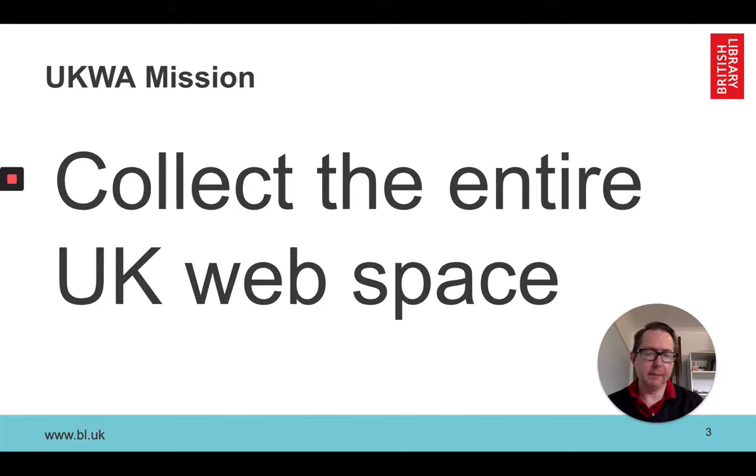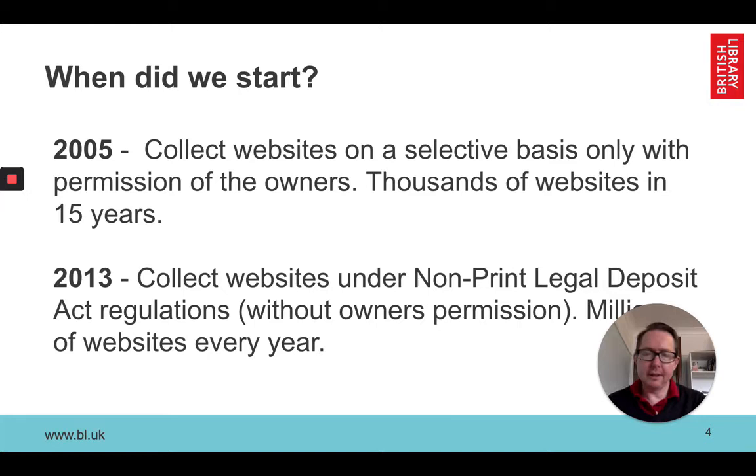We started in 2005, however for the first eight years this was on a relatively small basis. We required the permission of the website owner to collect websites during this time, and so we've got in the realm of thousands of websites over that period. In 2013 there was quite a change in that we enjoyed the Non-Print Legal Deposit Regulations coming into force, which means that we can take without permission any website that we can identify as being from the UK.